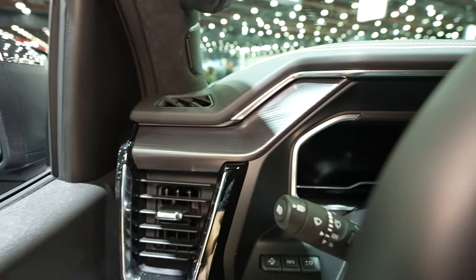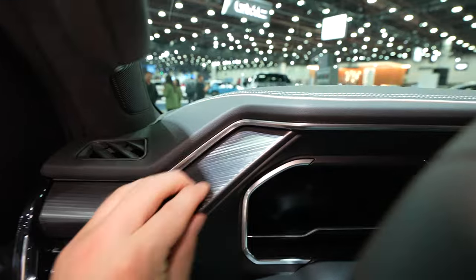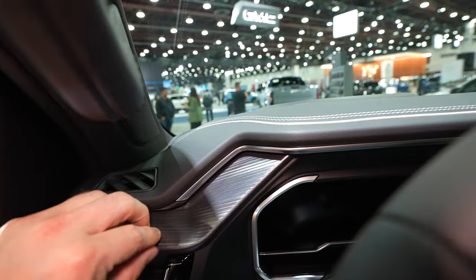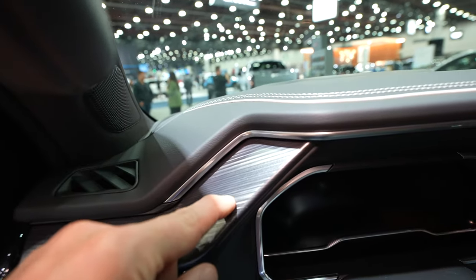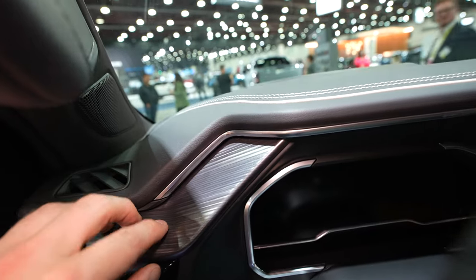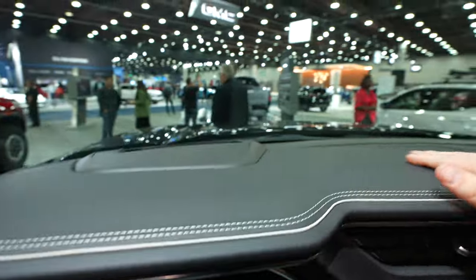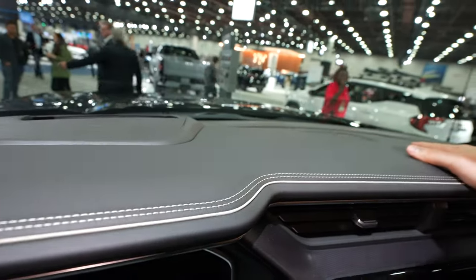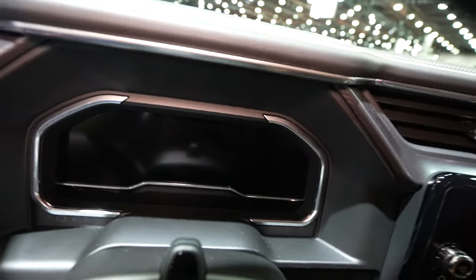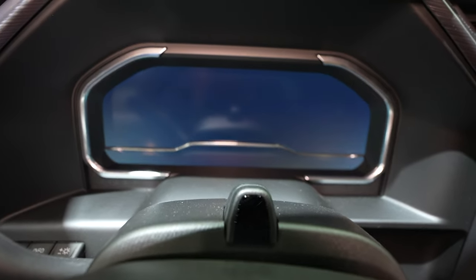Just like the Yukon Denali Ultimate, they have these real machined metal accent pieces in here. It's definitely real metal — cold to the touch — and you can see the bit lines from where it was actually machined. I really love this; it's not only on the door but on the steering wheel as well. Coming back to the dashboard, I'd say it's about 80% soft leather.